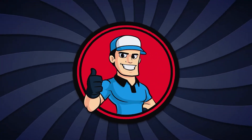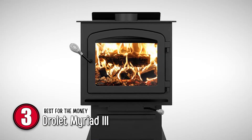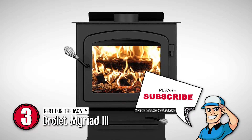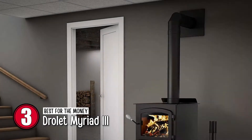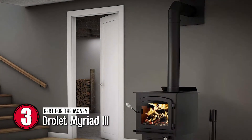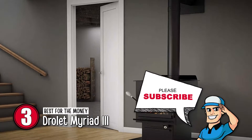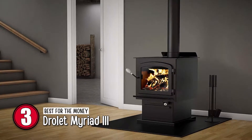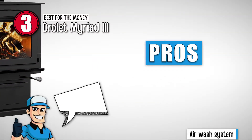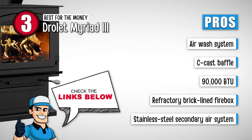Next up, we have the best-for-the-money option, the Drolet Myriad 3. Buyers praised this unit for its highly efficient and innovative design. It is reported to be large and heavy-duty, proving it to be suitable for large spaces. People also enjoyed its silent operation and even heat distribution. This is a must-buy because it has an air wash system.